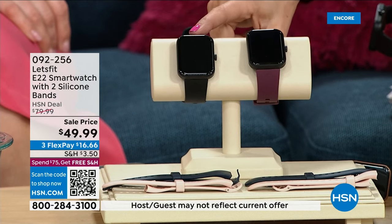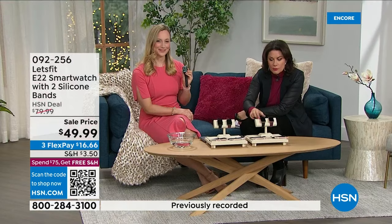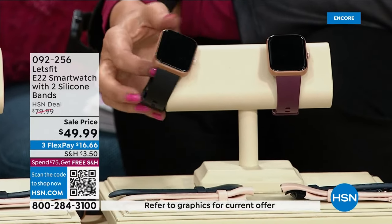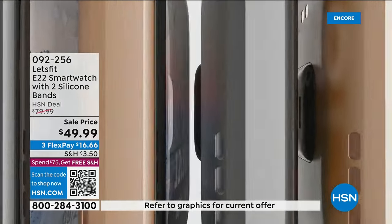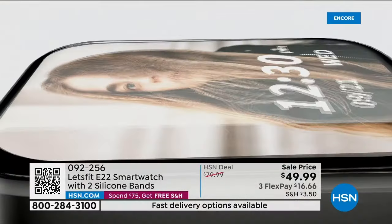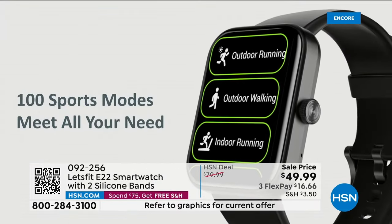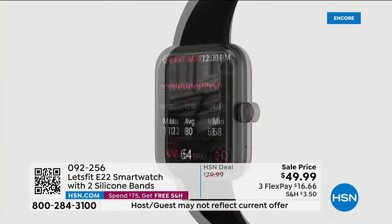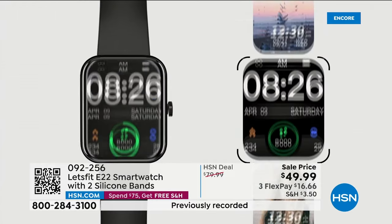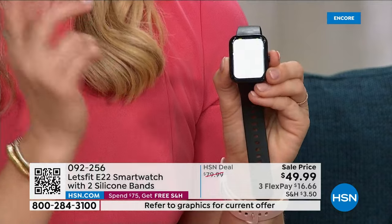We have it with the black bezel — that is our most limited and fastest seller. The purple is like an aubergine, an eggplant color, with the black bezel. We also have rose gold with black, and rose gold with purple. The screen is big and easy to see. This is actually the largest color touchscreen Let's Fit has ever done on any smartwatch — the best and most powerful they've ever offered, perfect for the new year.